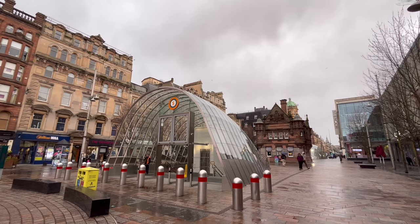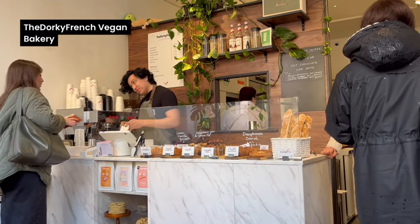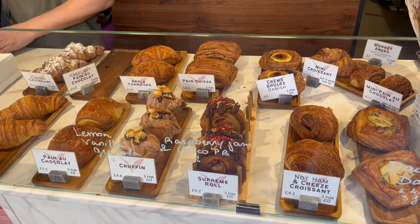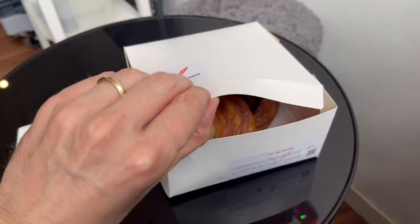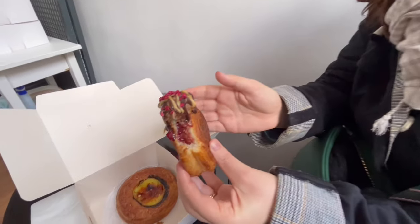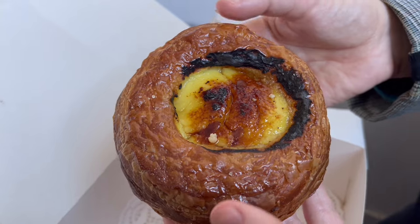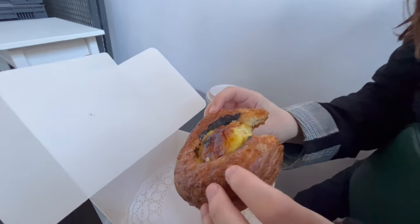We alight at St Enoch Station to find the sunshine's gone. But our spirit will not be crushed by a bit of drizzle — after all, there's freshly baked pastries to be sampled. It's rare for a vegan to be spoiled for choice, especially when it comes to baked goods. The Dorky French has only been open since June 2023, but it's already caused quite a stir, even with non-vegans. We opt for a supreme roll and a crème brûlée danish — creamy, buttery, flaky, laminated perfection.